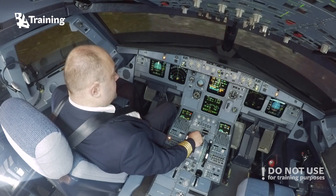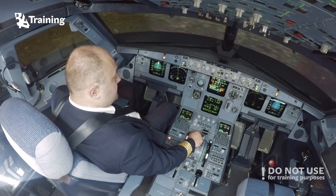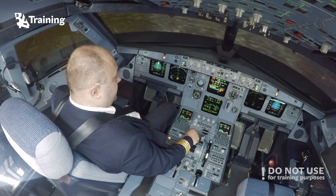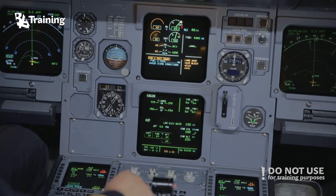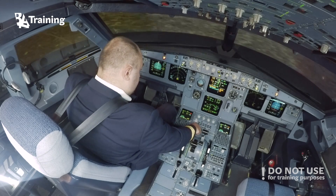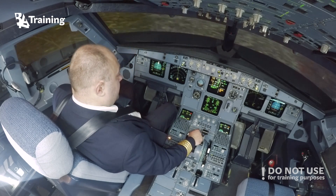Continue ECAM actions. Engine 1 shutdown. Engine mode selector: ignition. Fuel cross feed on. Standby. Due to engine fire — avoid icing conditions. Engine 1 shutdown clear.